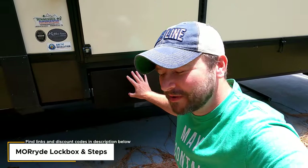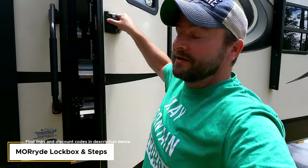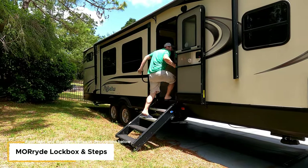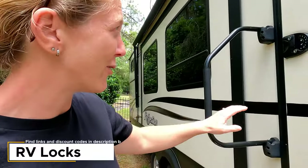Another pre-purchase upgrade from Jesse is a lock box where the trailer door is. What used to be there were steps that would pull out, but Jesse removed those and put in this lock box, which is really good for storing things like Anderson levelers or blocks — anything you need outside. That leads to the next upgrade: the MORryde steps that flip down. They're solid steps and much better than the bouncy ones that were originally there.